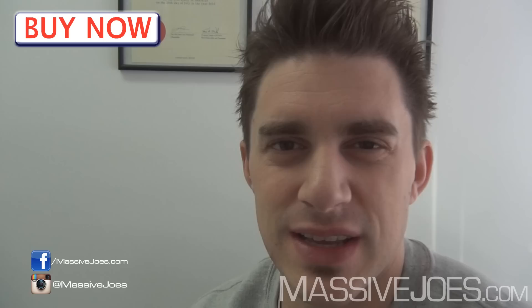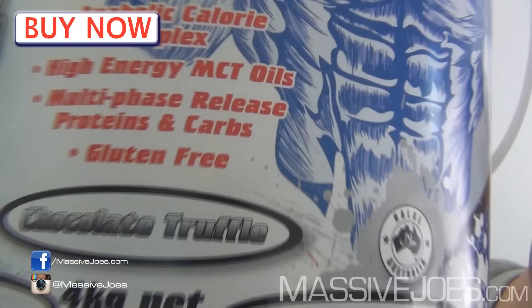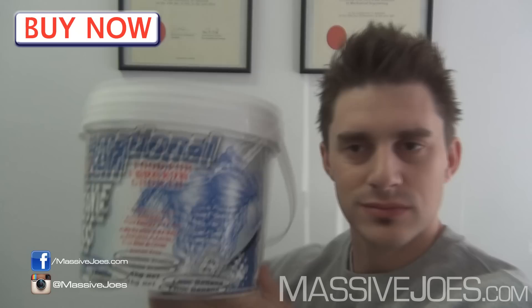The only thing missing in terms of ingredients is digestive enzymes, but we've come to expect that from most Australian companies. One thing I forgot to mention in the other International Protein raw reviews: all International Protein products are gluten free and halal certified. So if you avoid gluten or follow halal certification, International Protein makes the products for you.